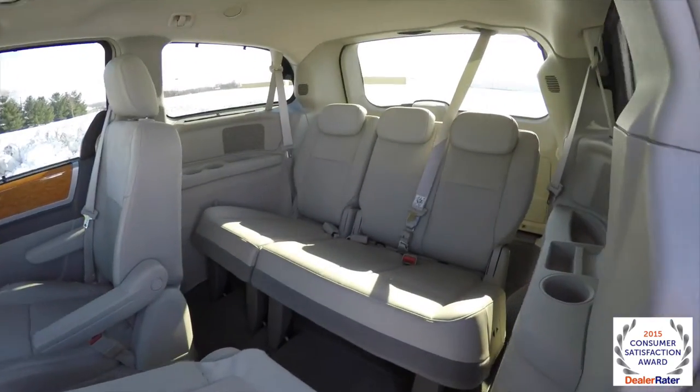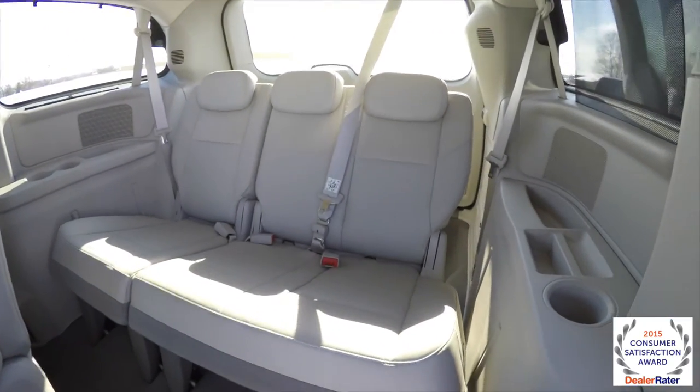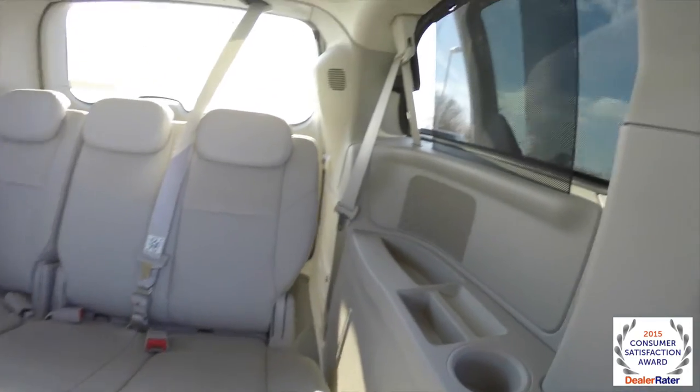Let's take a look at the third row seat. This is a power folding third row seat — I'll show the controls here in just a few moments.